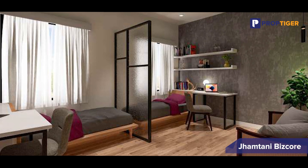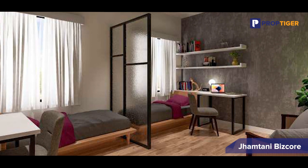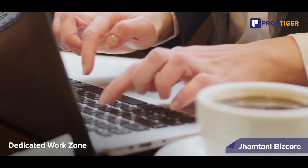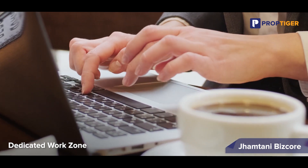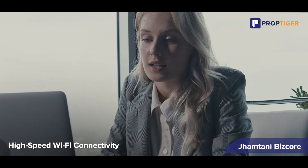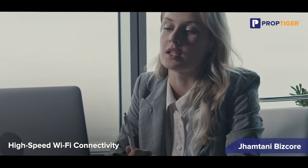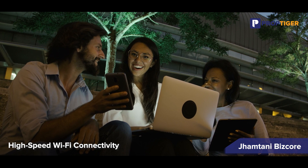Jamthani Biskor offers a unique blend of architectural excellence and modern living. The stylish and contemporary residence designs are complemented by ample natural light that floods the interiors, creating a welcoming and refreshing ambience. The property features a dedicated work zone, providing residents with a conducive environment for productivity and focus. Residents can also enjoy seamless high-speed Wi-Fi connectivity throughout the property, keeping them connected for work, entertainment and communication.